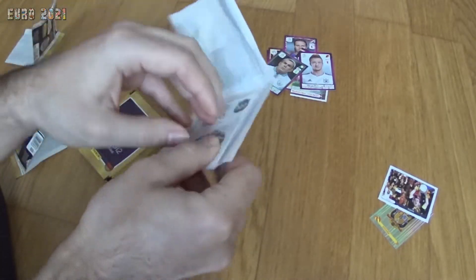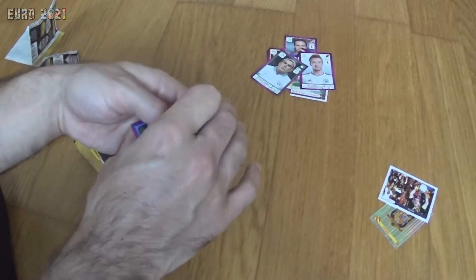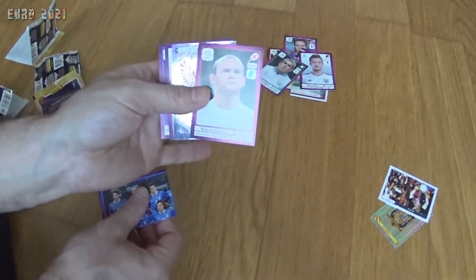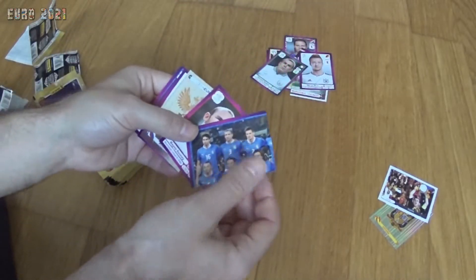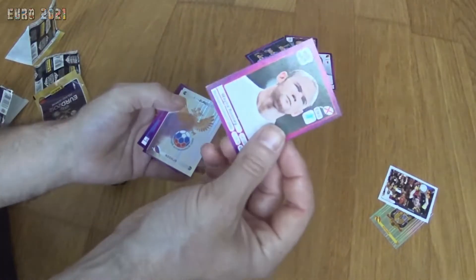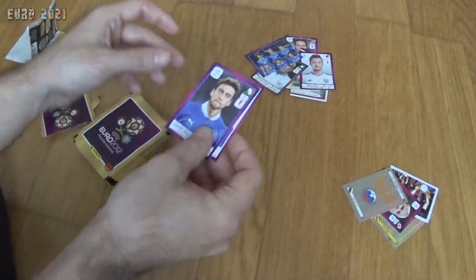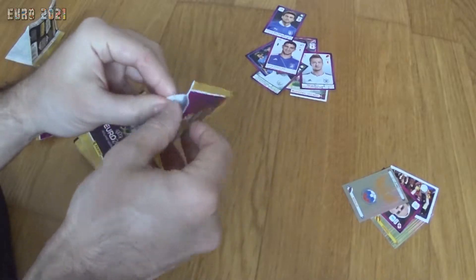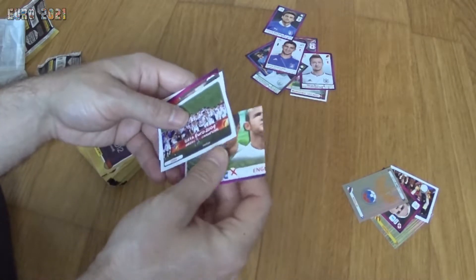I don't know if you saw the last video, but I already packed Ronaldo, Shevchenko, Lewandowski, and all those stars in the first video I did for the stickers. I'm hoping to get some more. This is a good duplicate actually — Wayne Rooney. I have this one already. Part of the Italy team, Wayne Rooney, a Russian badge, Katsuranis from Greece, and Marchisio from Italy.